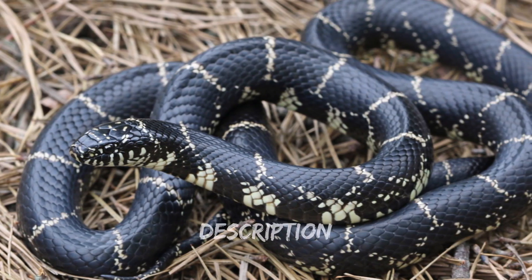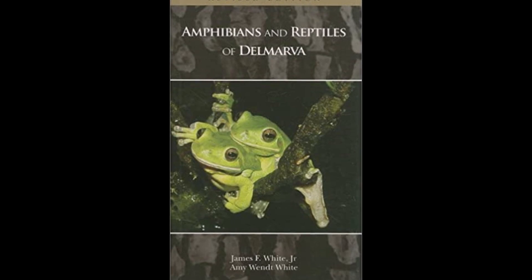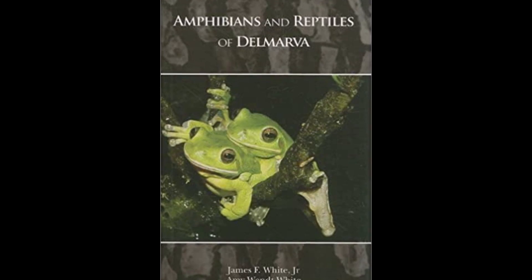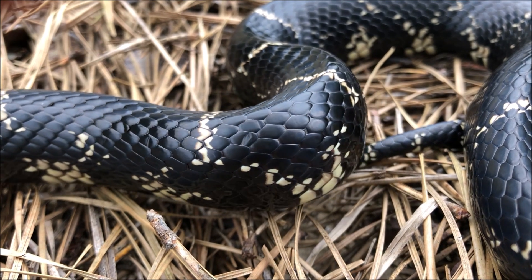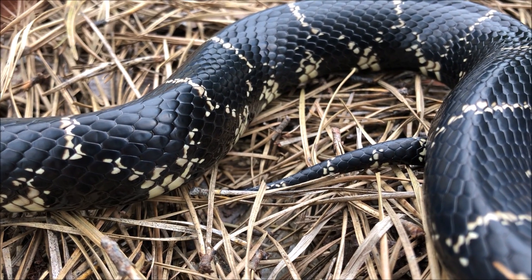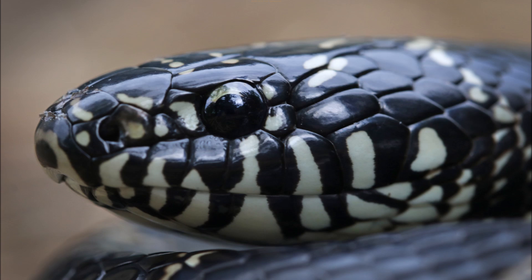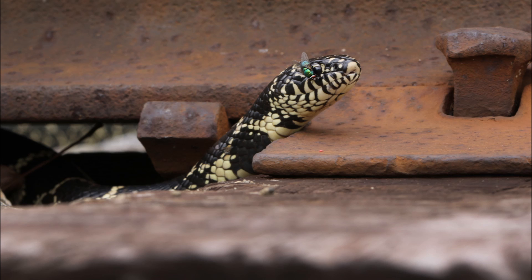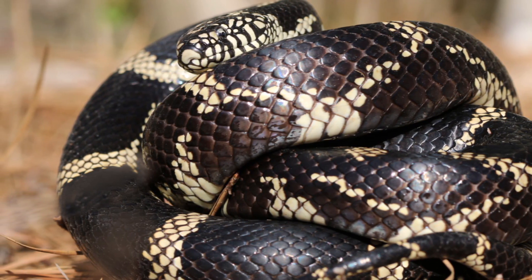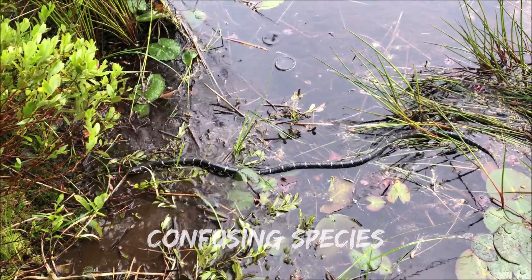Fact number two: field guide style description, taken from Amphibians and Reptiles of Delmarva. The eastern kingsnake is a moderately large, shiny black snake with narrow white to cream-colored cross bands that fork on the sides just above the belly and connect to form a chain-like pattern — that's why it's sometimes called the chain kingsnake. The belly, chin, and throat are irregularly checkered with black and white or yellow. The scales are smooth and the anal plate is undivided.